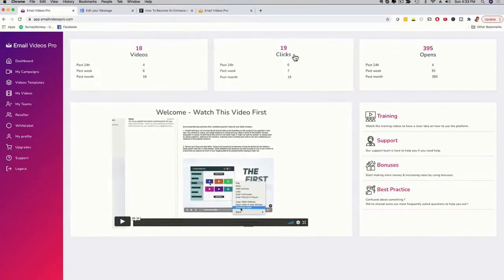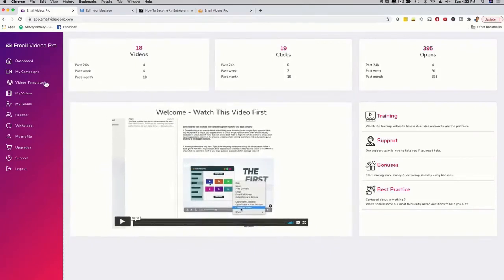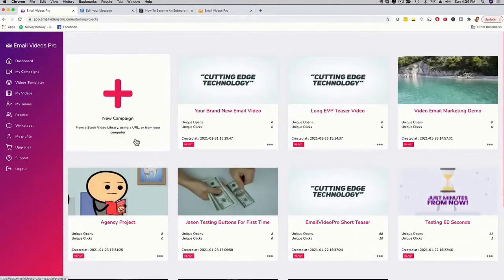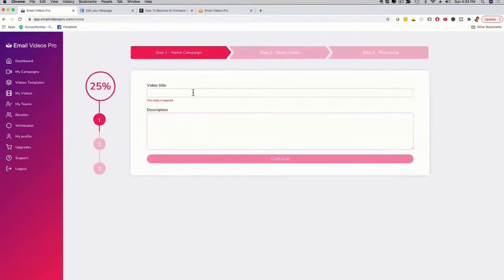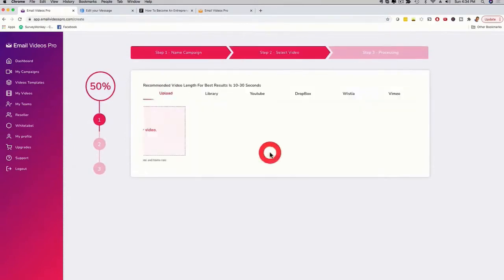If you want to dive right into the action, click on 'My Campaigns.' I have other campaigns here but I'm going to click on 'New Campaign,' give it a name — 'Marketing Demo' — put 'demo' in the description, and click continue.